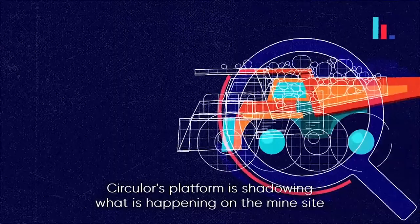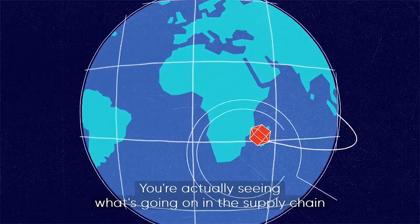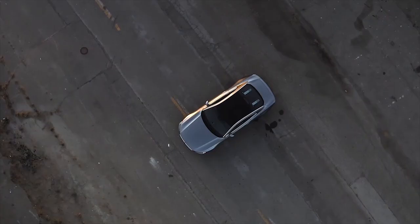Circular's platform is shadowing what is happening on the mine site, and we're constantly checking that the data being provided to Circular is representing what we understand to be happening. You're actually seeing what's going on in the supply chain, but also that data cannot be tampered with. It's a really powerful tool for fighting corruption.